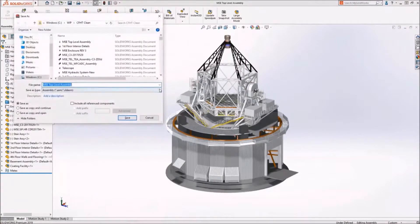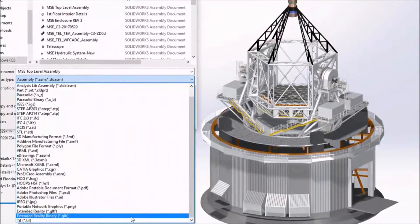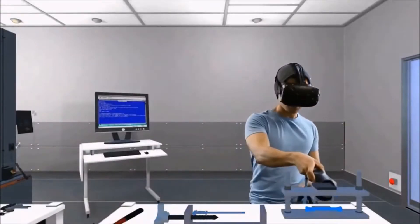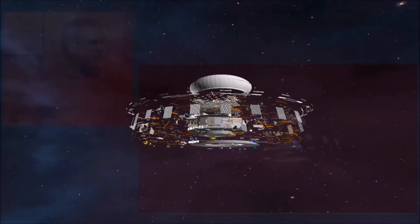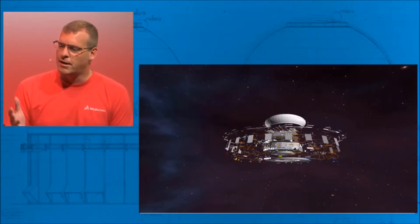We're doing this with eDrawings, but can we share VR data out with other people? Also new in this release, it's literally just a file save as extended reality — an industry standard format type. You save your assembly out into this format and then you can use it to create interactive VR and AR experiences, either on your own or with some of our partners that are set up to do these kinds of things.